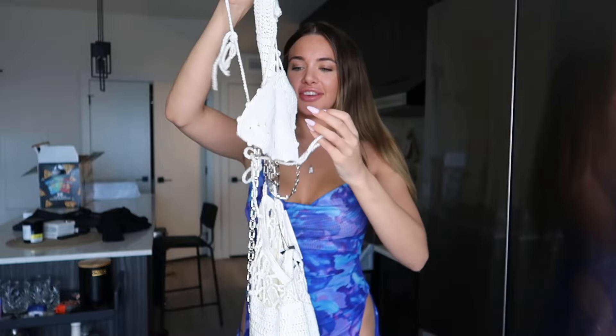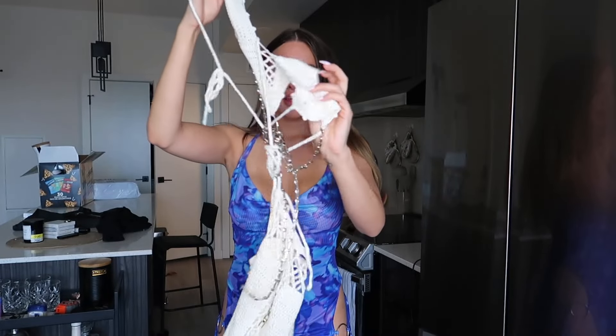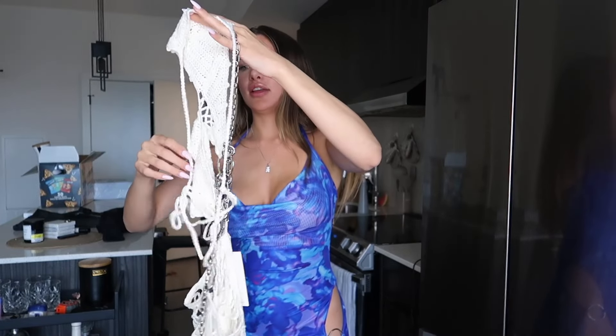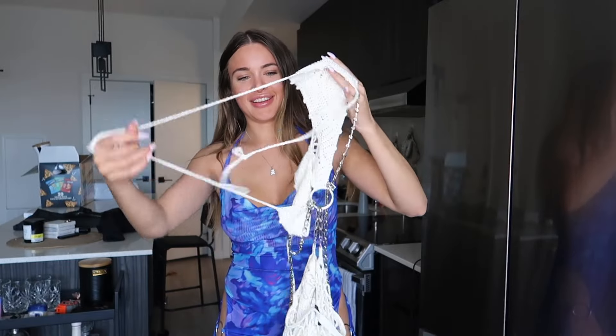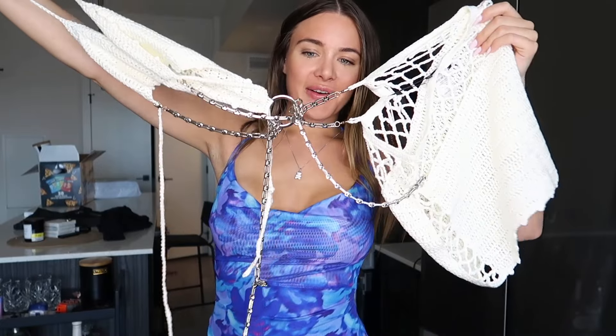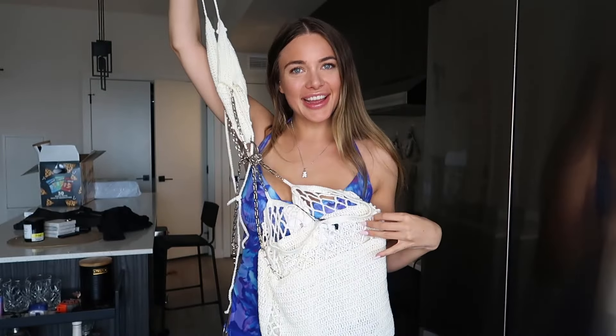The next item I got is another dress. This one might take me a minute to put on because look at the intricacy of it - it's a crochet dress with a bunch of chains and a lot of ties. So it's like white crochet and then we have a little crochet skirt and these chains down the middle. Let me attempt to put it on.